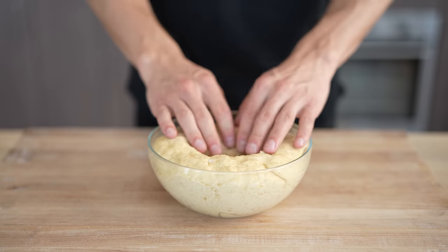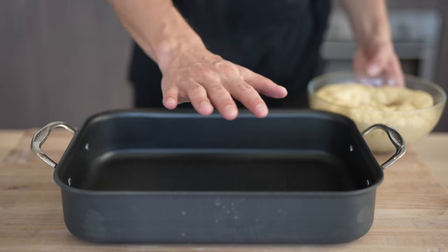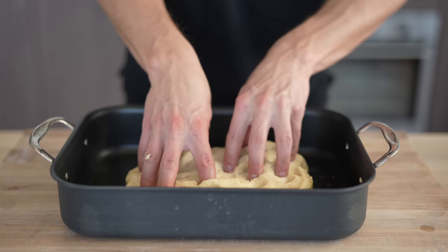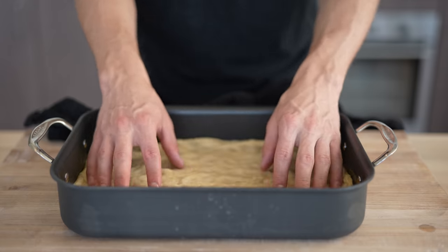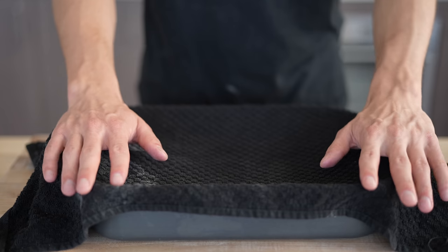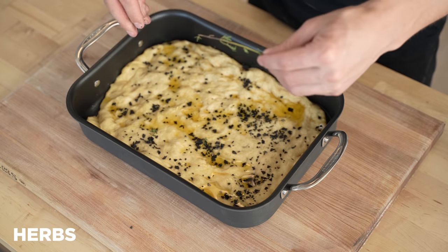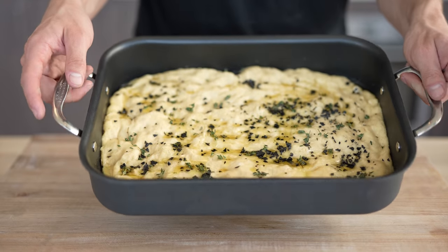Now we'll punch down our dough — you don't want to be too aggressive here, but you do want to let a little bit of that air out. I'm gonna bring over the sheet that I'm gonna bake this in. We'll use our roasted garlic to oil the bottom just a little bit, then drop in my focaccia, move that oil around, and begin to press out the focaccia to take up the whole bottom space of the pan. Before seasoning the top, I like to let it rest for about another half an hour to help it rise a little bit more and give a slightly fluffier final product. To finish off our focaccia, I'll layer some of that garlic olive oil right over the top, hit it with a nice sprinkle of black flaky salt, then pick a few herbs over the top just to get a little flavor in there. Then we'll bake this for about 15 to 20 minutes at 425 Fahrenheit until golden brown.